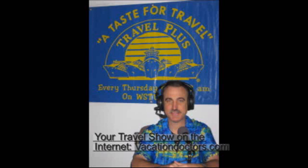You're listening to A Taste for Travel here every Thursday morning on WSDU 1450. Travel Plus Vacations is our sponsor agency. Travel Plus is located at the corner of US1 and Cove Road. You can get in touch with them at 283-7118 or go to their website, VacationDoctors.com.